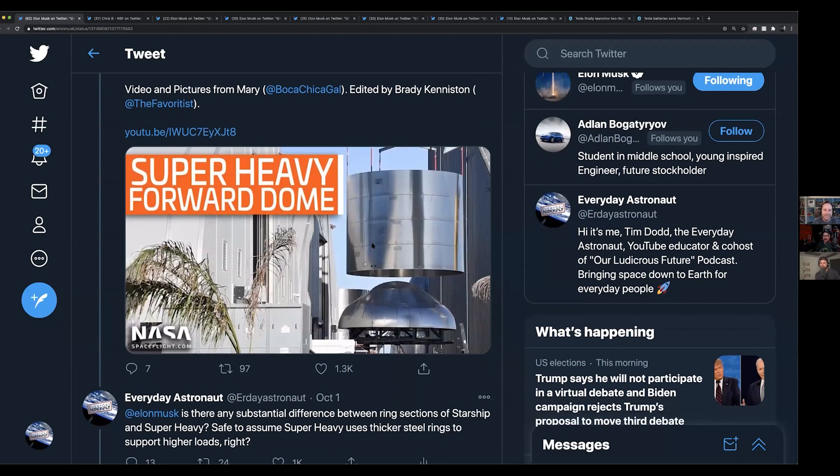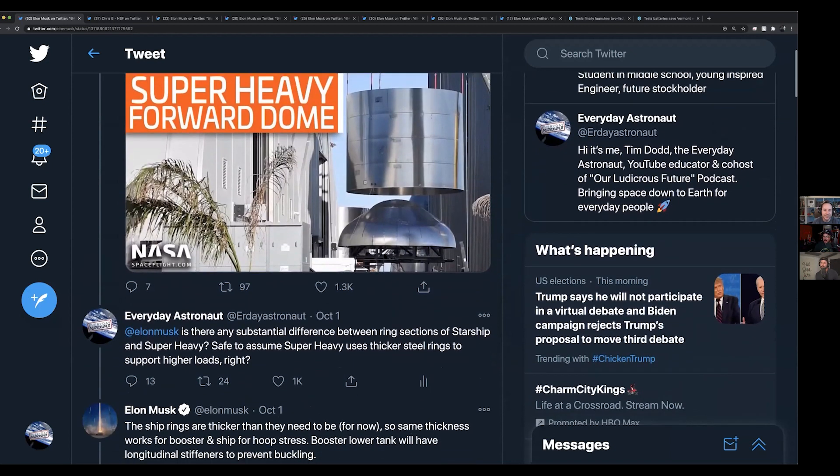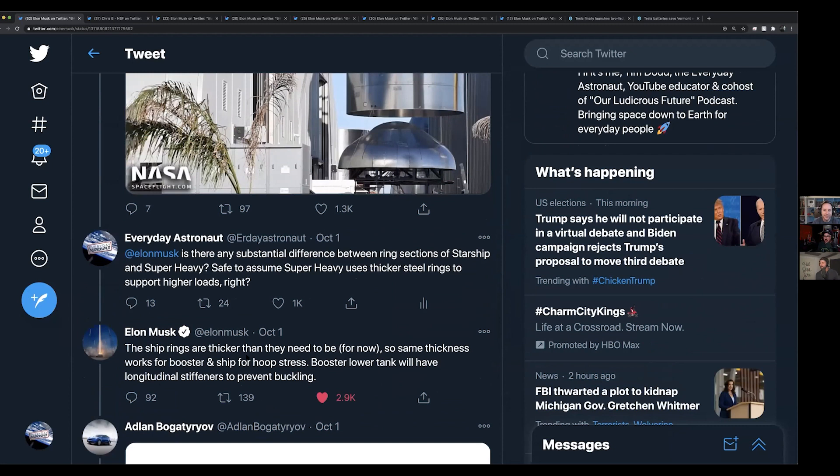We are seeing a lot more stuff stacking for Super Heavy. Elon said that the rings are thicker than they need to be for now on Starship — so the same thickness works for the booster and the ship for hoop stress. The booster lower tank will have longitudinal stiffeners to prevent buckling, so there will be additional stiffeners on the inside of the lower tank to support the weight of everything on top of it eventually.